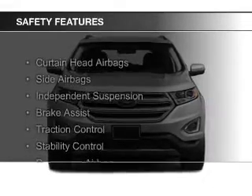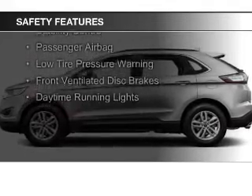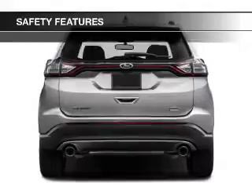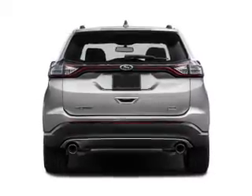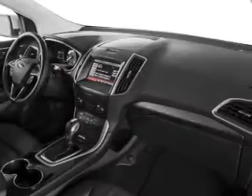Safety was made a priority with these features: Curtain Head Airbags, Side Airbags, Independent Suspension, Brake Assist, Traction Control, Stability Control, a Passenger Airbag, Low Tire Pressure Warning, Front Ventilated Disc Brakes, and Daytime Running Lights.